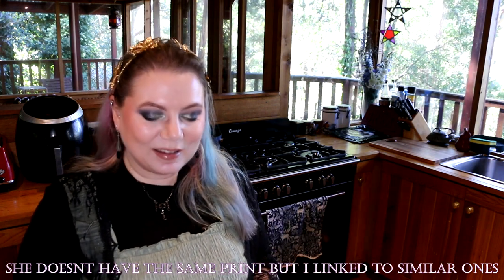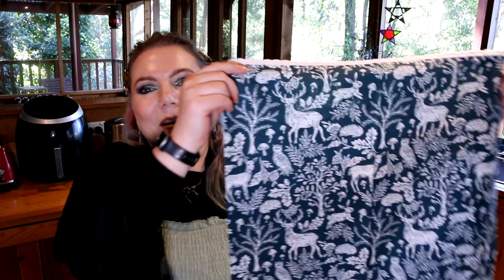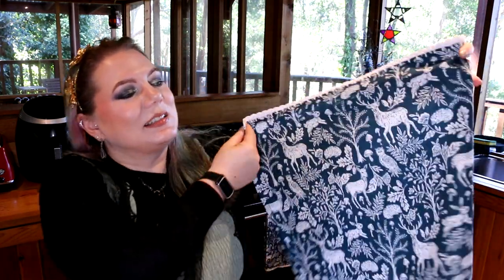Unfortunately it seemed like there was only one of this design. I think this one's a bit more teal and the other one's blue. I don't know if she's going to bring them back — I might reach out and see so I can let you guys know. But if she doesn't have those, I'll see if I can link to something else. It's so nice to have really cool printed tea towels.